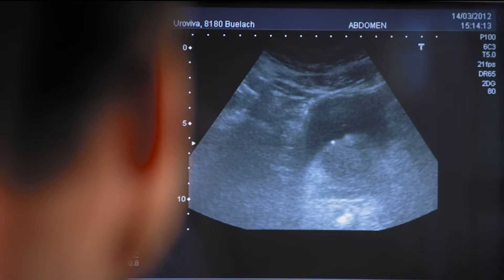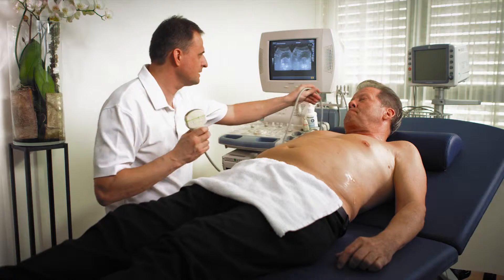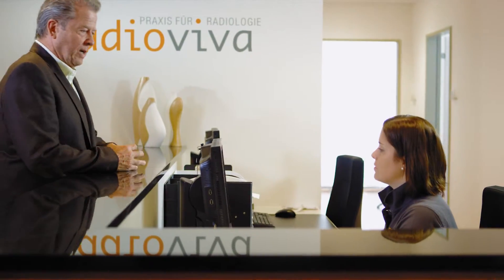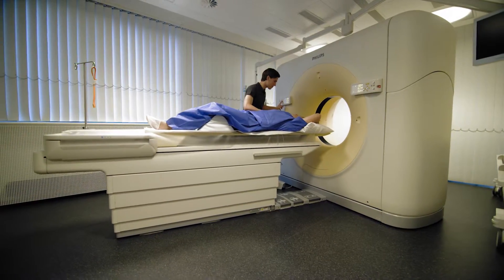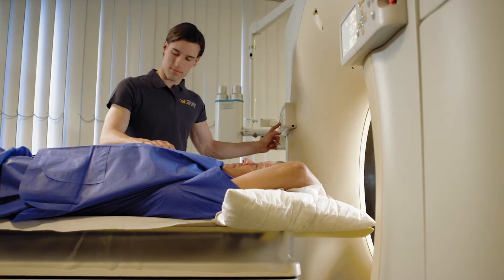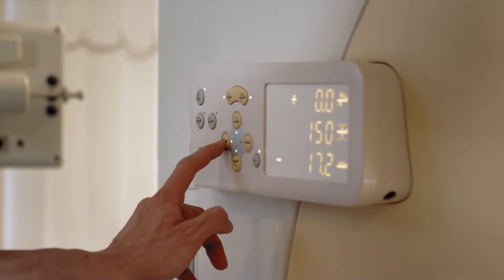Since all the organs so far look normal, Dr. Krauser refers the patient to the affiliated radiology department for a computerized tomography, or CT scan, for further diagnosis. The CT scan generates sectional images of a body from multiple X-ray images taken from different directions. Kidney or ureteral stones can thus be detected or ruled out with a high degree of accuracy.